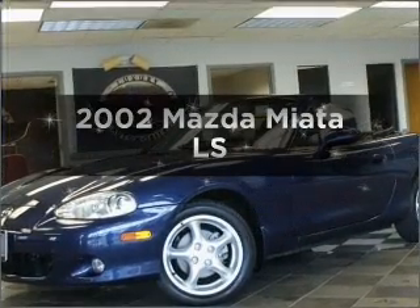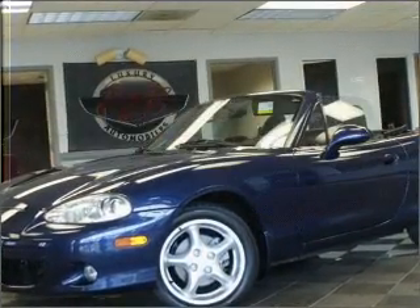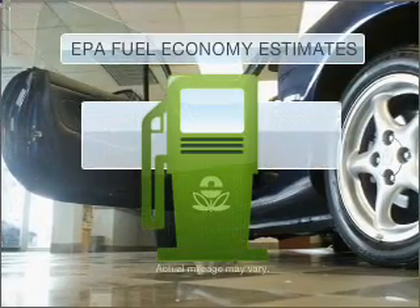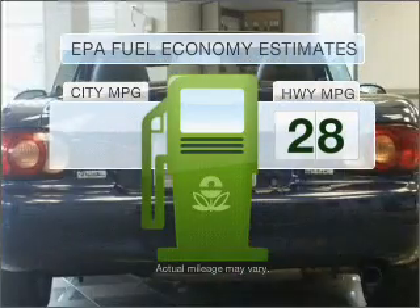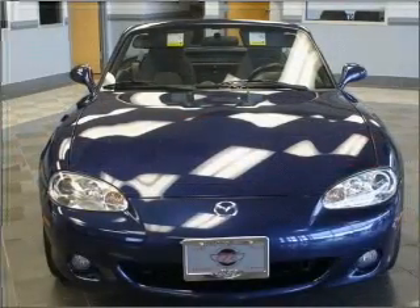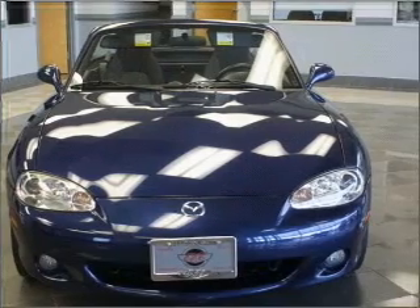Get noticed in this 2002 Mazda Miata. Travel the roads in style and comfort in this great vehicle. In the city or on the highway, you'll spend less time at the pump with this fuel-efficient vehicle, with an efficient four-cylinder engine that gives you more control with its manual transmission.